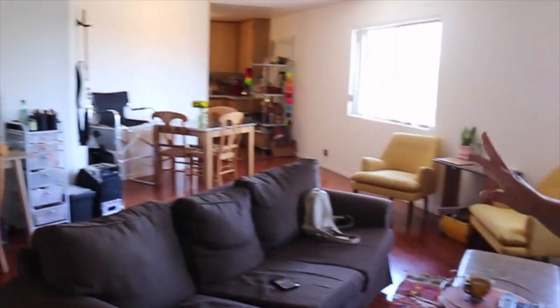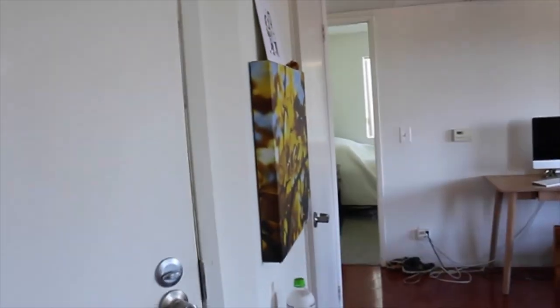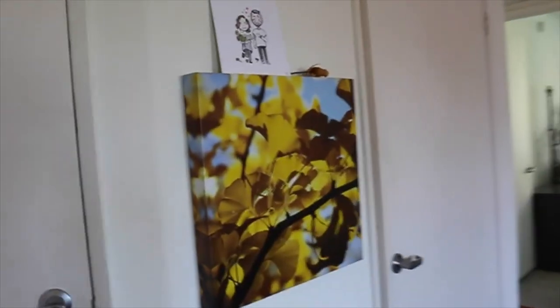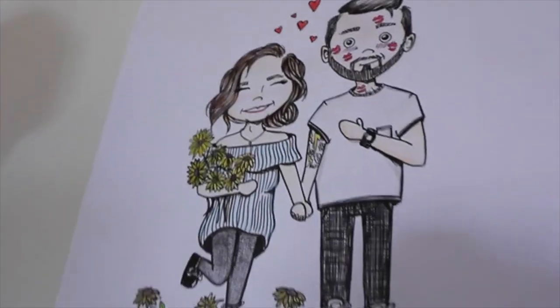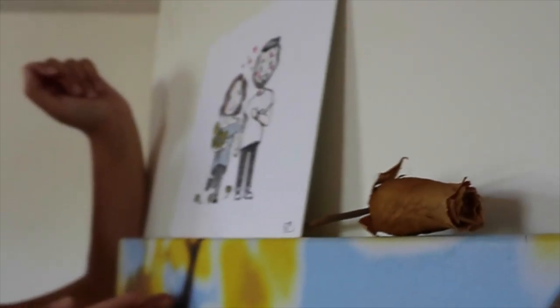I didn't decorate it too much during the time I was living here because I knew I wouldn't be here for more than like a year, but I still think it's pretty cute or whatever. It's on Abbot Kinney. This is a drawing slash painting of my boyfriend and I — I'll put the girl's Instagram in the description. It's a really good gift; I gave it to him for Valentine's Day.